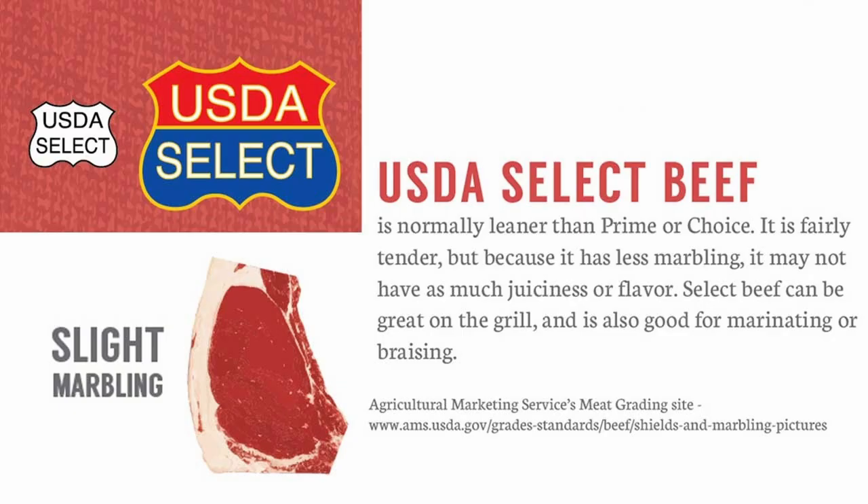Select is still really good beef, but it's typically really lean beef. A lot of grass-fed beef is most likely going to fall into the select grade — it can end up choice, and there have probably been grass-fed prime animals, but typically they'll end up more in the direction of select. Select is going to be the leanest of the three grades. It's still really good beef by anyone's standard; it just doesn't have the marbling that choice and prime do.